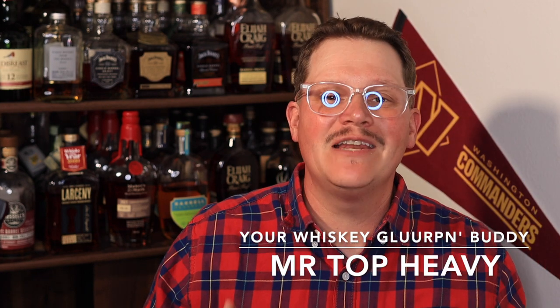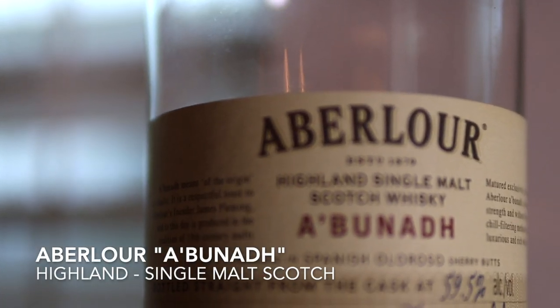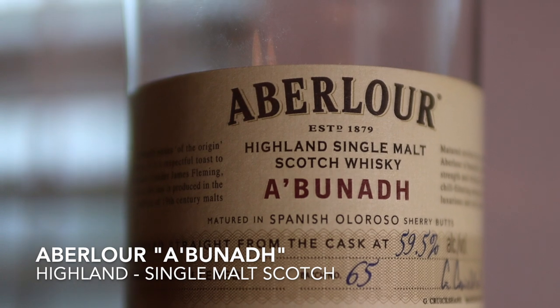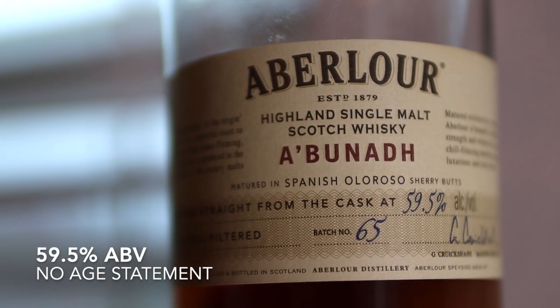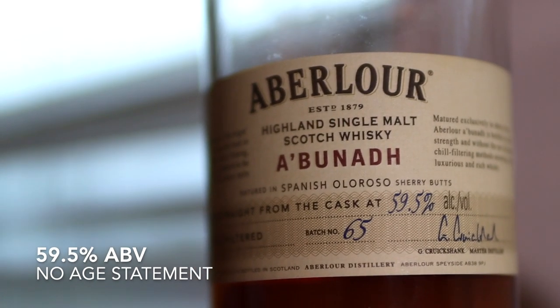What's good YouTube, it is your whiskey glorping buddy Mr. Top Heavy, and today on our episode of Heavy Pours we are going to be doing another whiskey wall. Whiskey wall means we're drinking a blind one from up here that the wife has poured. I don't know what it is. I'm going to say whether or not I like it, how much I'd pay for it, and we'll see where it goes. Look at that nice color on that bad boy. I smell a finish.